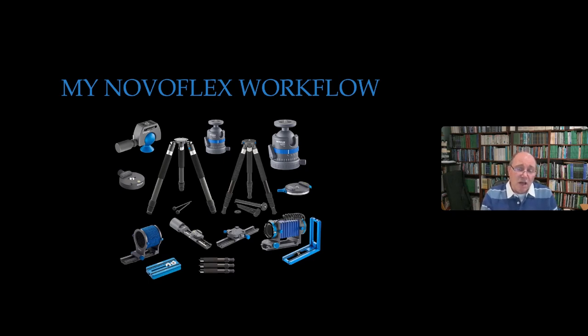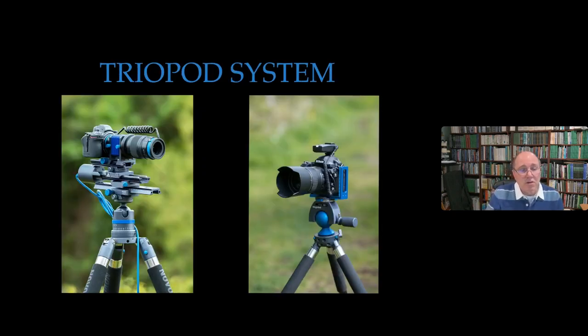In every single photography book he has ever written he's included a chapter on tripods because of their importance. Digitally these days many photographers try to work without them — he's even had photographers come on his macro courses with no tripod at all, happy to pump the ISO up and work differently. That's not how he works. The two tripods he uses frequently in his routine photography are the Pro 75 and the Triopod M.